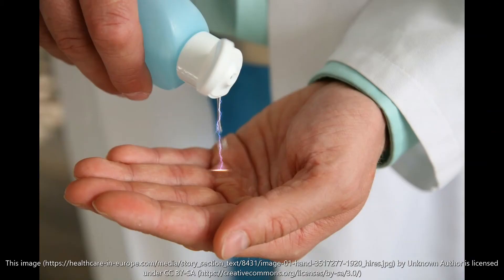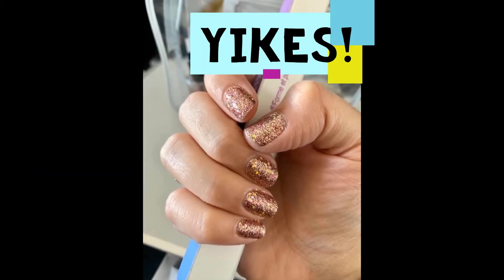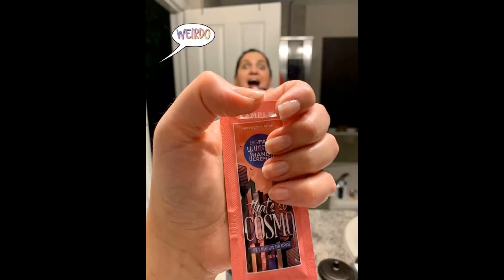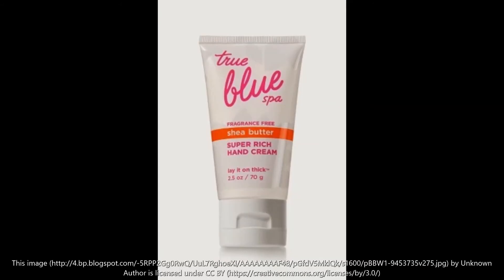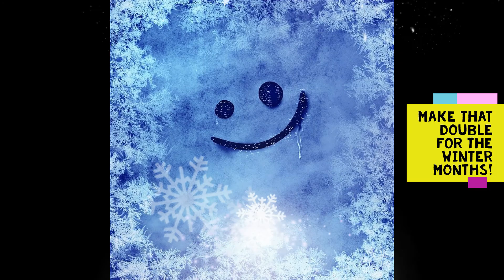Constant hand washing and use of hand sanitizer can dry out your nails. Moisturize your hands and nails often using thick, absorbent hand creams. Do this multiple times a day, especially after exposing your hands to products that dry them out — and make that double for the harsh, dry winter months.